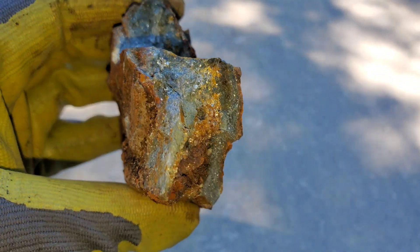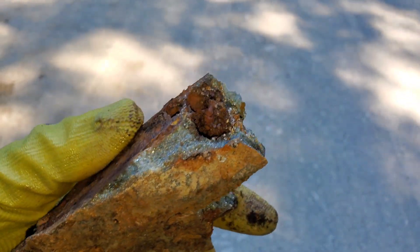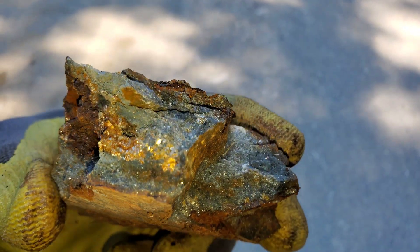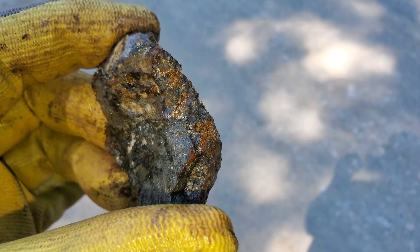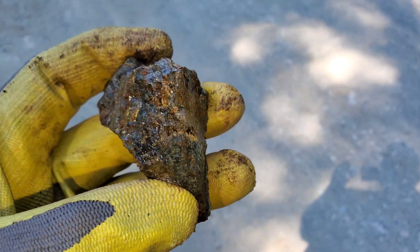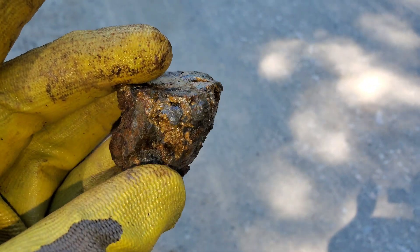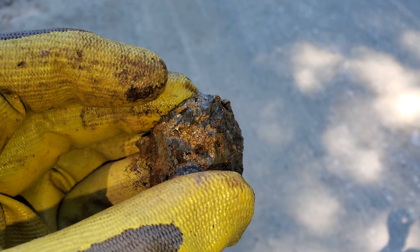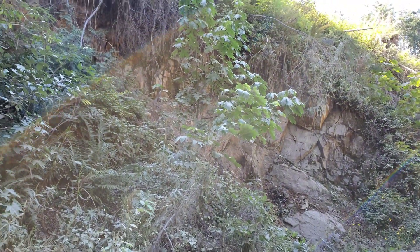These are all samples we've taken over a 20 meter wide area — different mineralization and different variations of mineralization. The last sample from this area. Definitely worth pursuing this area and doing more detailed prospecting above and below this showing in the Gibson area. That's it — we'll see you guys next time.